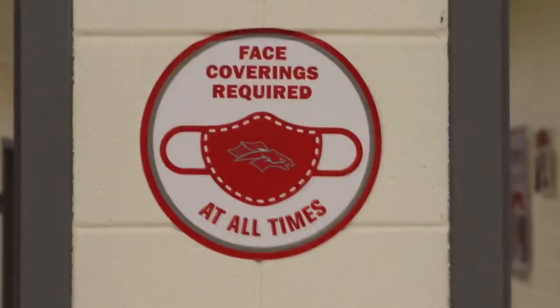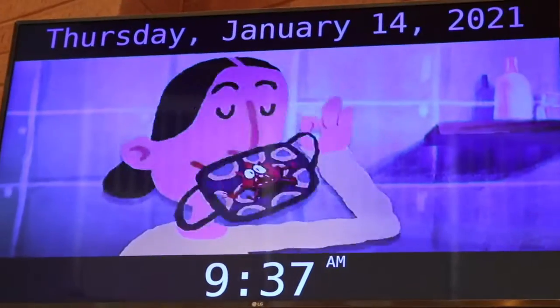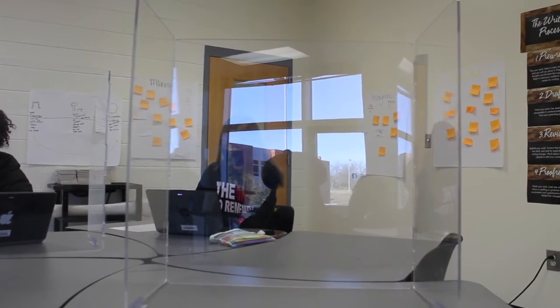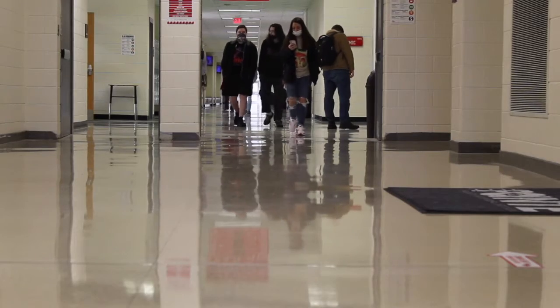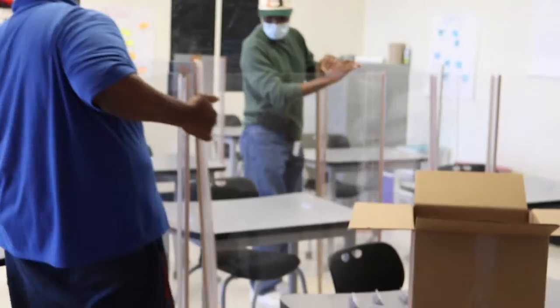Here's how South Point is preparing to up the ammo in the war against COVID. Aside from COVID prevention posters, sanitization stations, and showing videos like this one throughout the school, there is one more major change being made. Before students left for winter break, these shields were in place. Now, with more students returning to the classrooms, these large four-foot-tall shields have been installed at every desk.